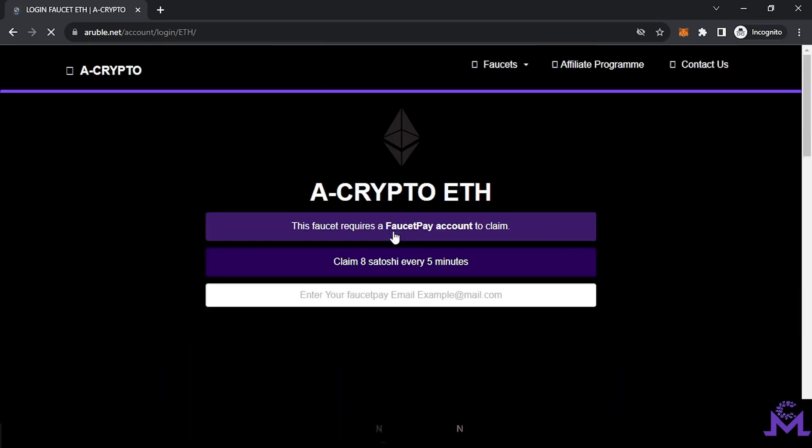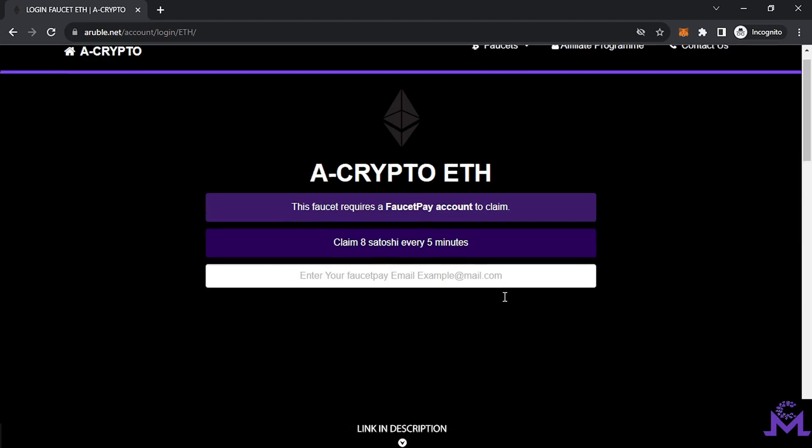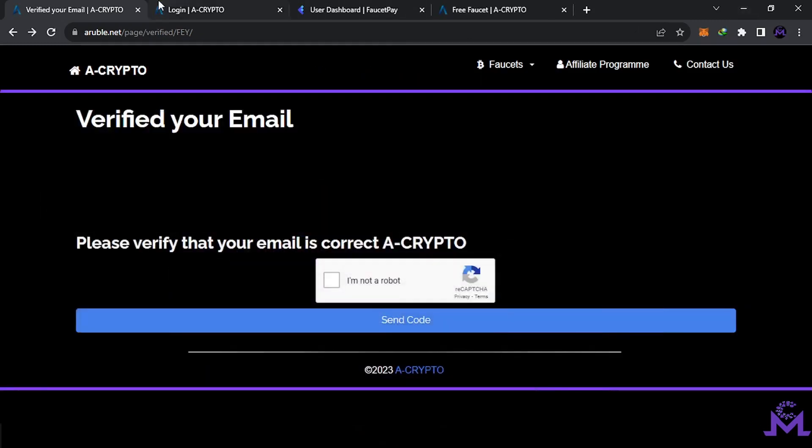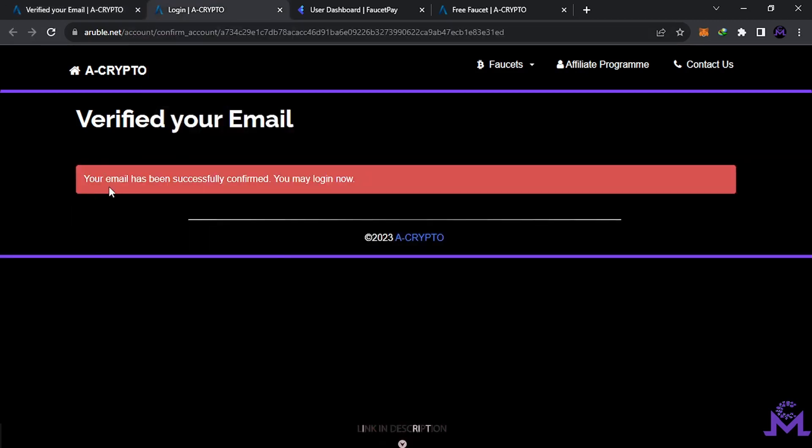For example, Ethereum faucets — once you enter, they will require you to enter your FaucetPay email address. Put it in and scroll down, hit login and register. Once you enter, you'll find a page. When you try to claim the first time, they will ask you to verify your email, so click 'send code' and go to your Gmail. Once you confirm via the link, you'll find a page saying your email has been successfully confirmed.